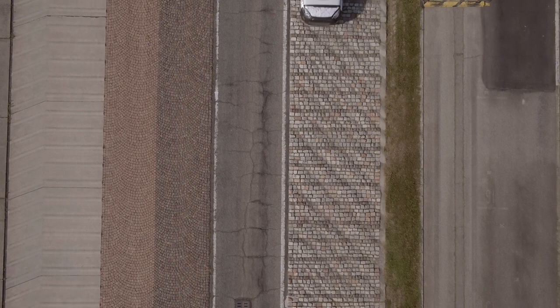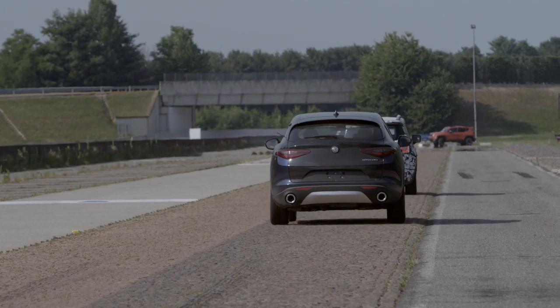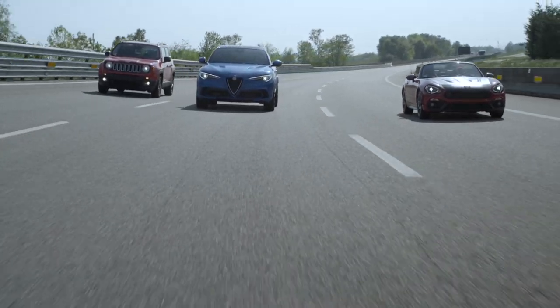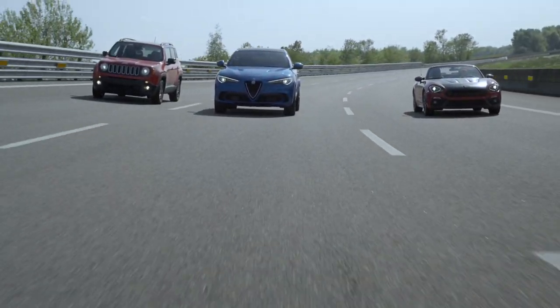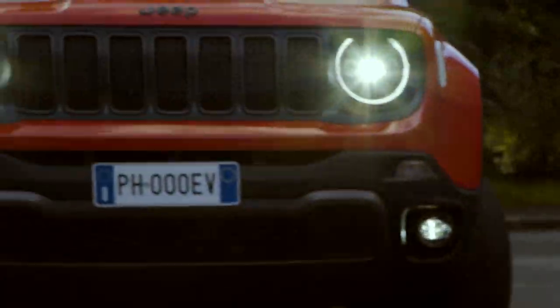But what does FCA do at Balocco? Practically all tests related to safety, driving pleasure, reliability and comfort, for all group brands and for all engine types, including electric models which undergo specific tests using specialised equipment.